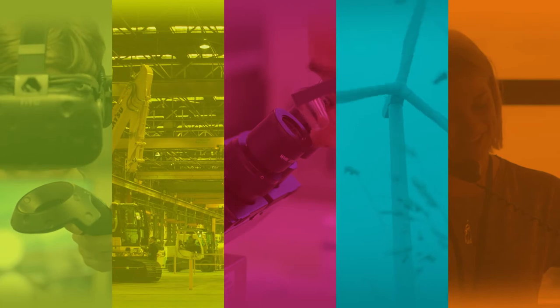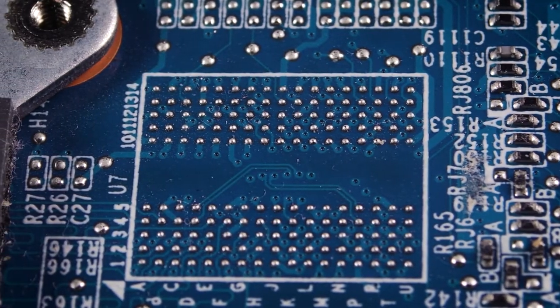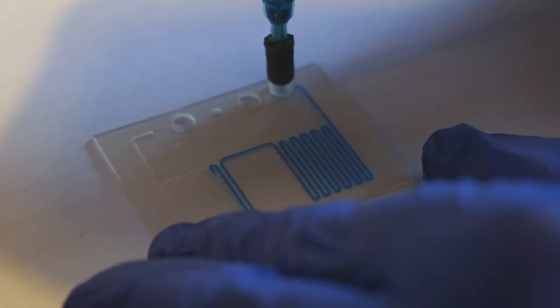For microfluidics, if you can imagine a printed circuit board but instead of wires you've got fluidic tracks less than a millimeter in dimension, with very small volumes of fluids going through — an engineer designs a system and you have to test it.